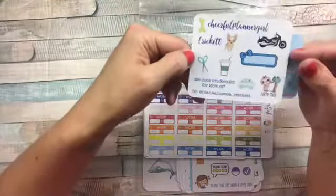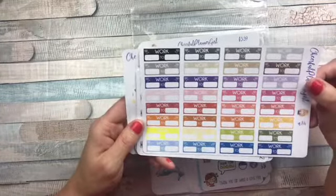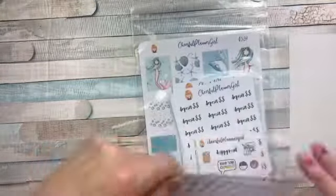My code right here is Cricut25 for 25% off. So let's get down to what I ordered. I ordered these work functionals — I always put down my work hours because I never know. And let me show you this. These are so cute.